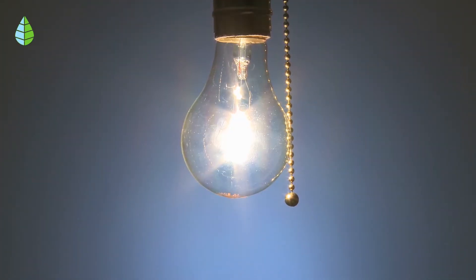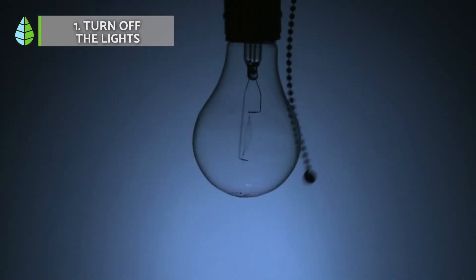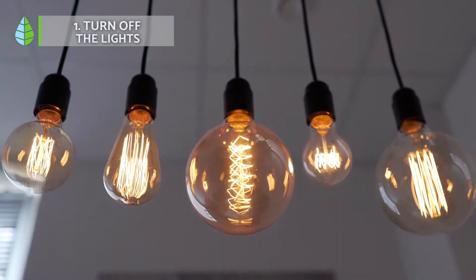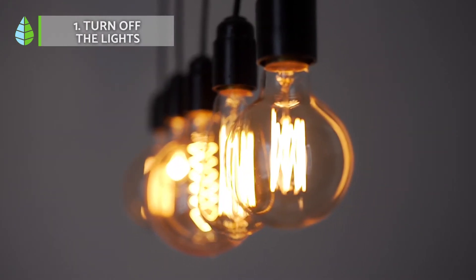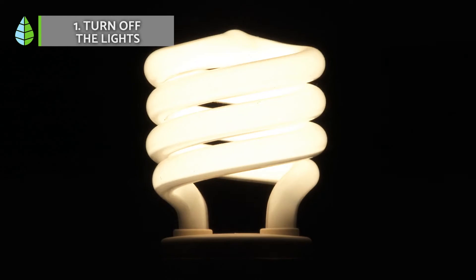Number 1: Turn off the lights. Leaving the lights on is a bad habit. Many people come home and turn on all the lights without considering that they are wasting a lot of energy. In fact, the United States Environmental Protection Agency estimates that electricity alone was responsible for 30.44% of CO2 emissions in 2019.